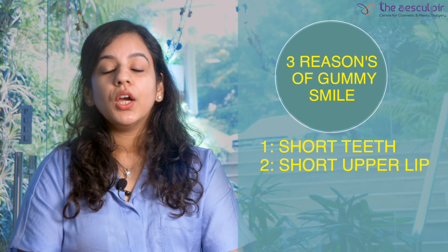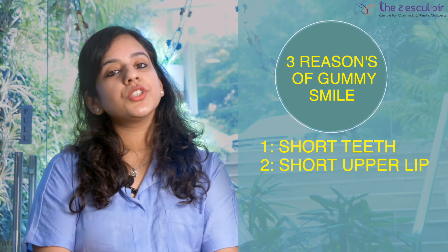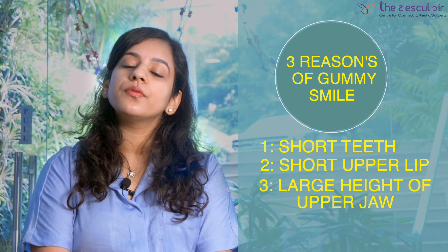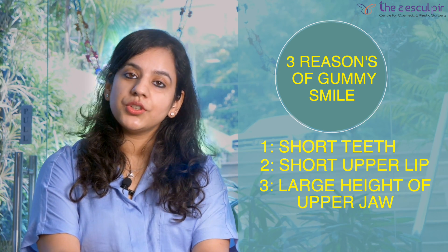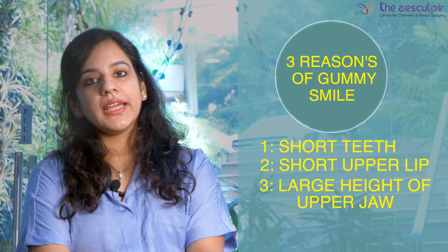So there can be three reasons that you're having a gummy smile. First, you might have extremely short teeth, which leads to more gums being displayed when you smile rather than teeth. Secondly, your upper lip might be very short, which leads to too much of your gums being displayed when you're smiling. And third, which is very common, is that the height of your upper jaw is too large as compared to your lower jaw.